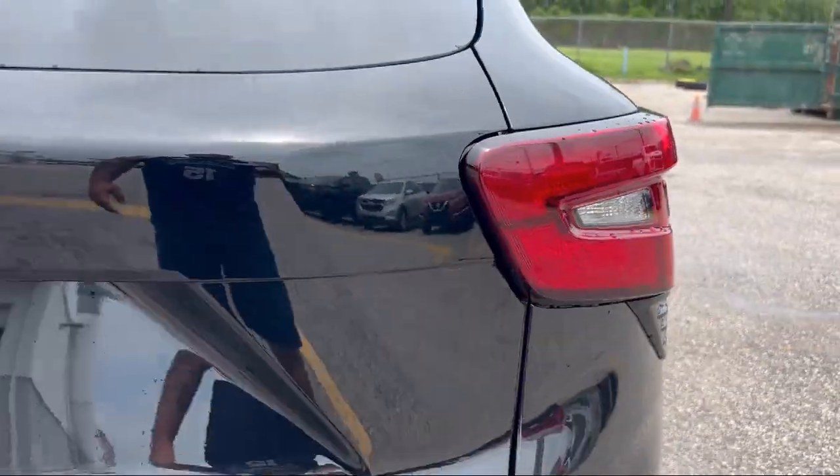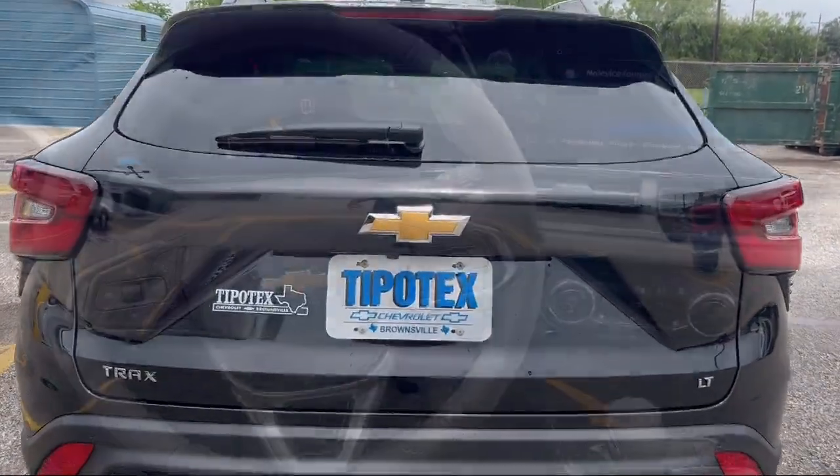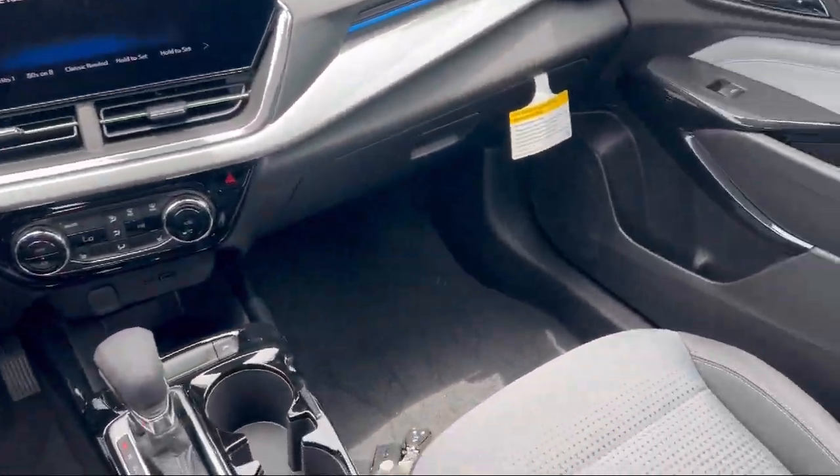Six-speaker audio system, speed-sensitive volume control, automatic emergency front braking, push-button start, and voice-operated audio system.